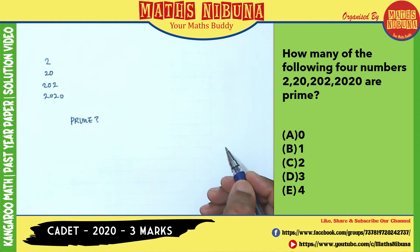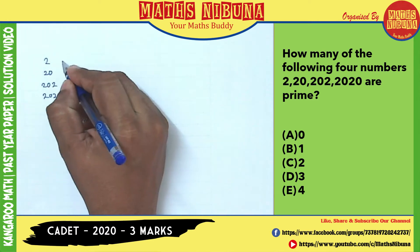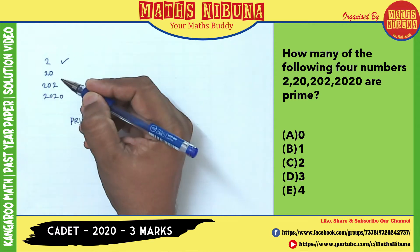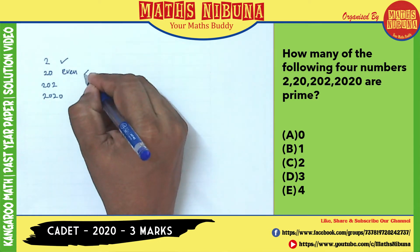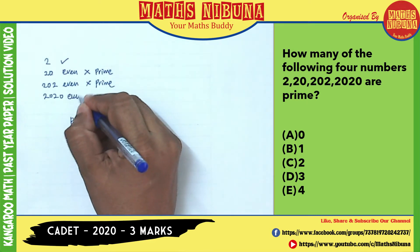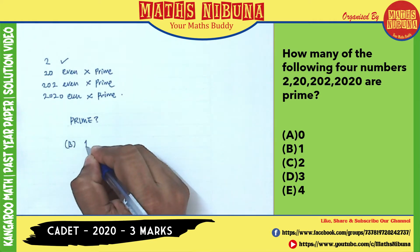A prime number is a number which can only be divided by itself or 1 — it cannot be divided by any other numbers. So 2 is prime because we can only divide by 2 and 1. But 20 and 202 and 2020 are all even numbers, and any even number can be divided by 2, so even numbers cannot be prime. Therefore the correct answer is 1 — only one prime number exists in this set.